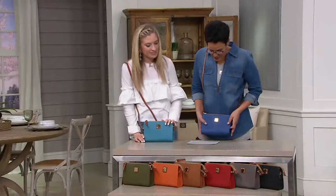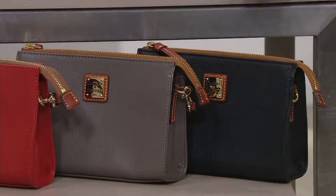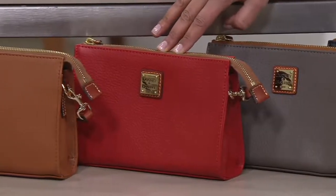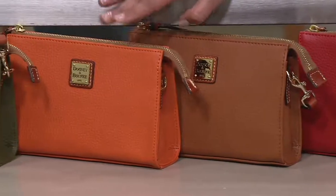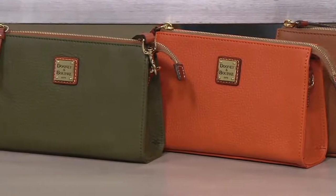And I'm just teasing you. We're going to go down here — here's your black. And then our taupe. Look how pretty that is. Red — bright, vibrant. Valentine's Day, great gift. Then you have the desert. Tangerine — my favorite right now. And then finally, the olive. Extraordinary.